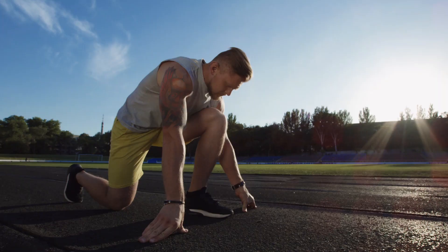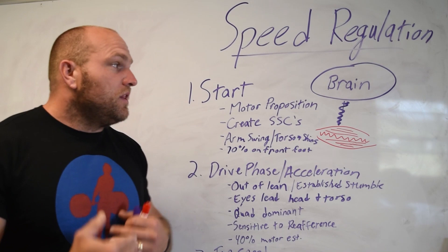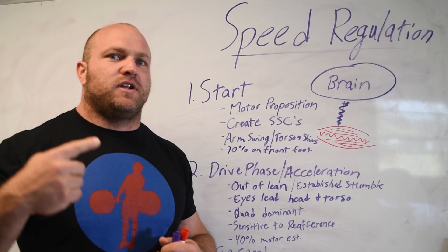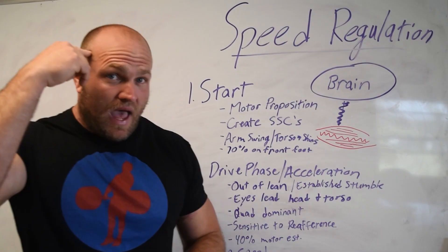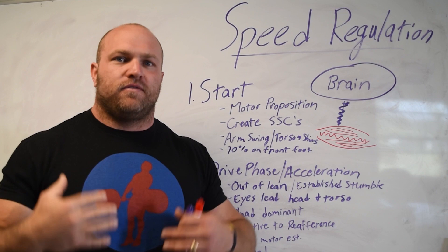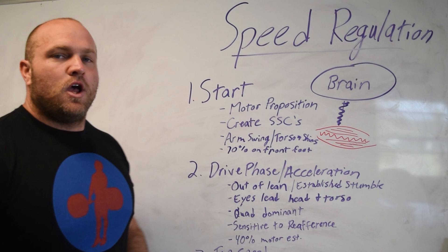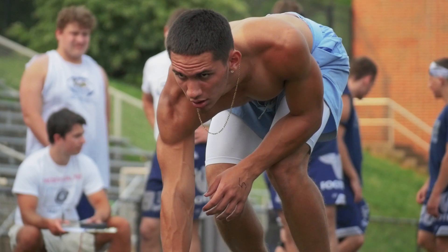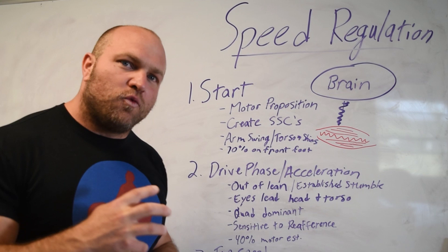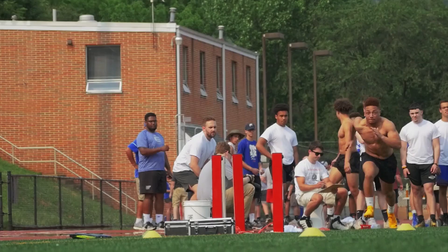We've got to get set in the proper positions so that our body can utilize its defense mechanisms as effectively as possible. One of the biggest struggles behind sprinting is comprehending that your brain is going to be functioning on two different levels. You're going to have the actual motor proposition — the active action in your brain telling yourself it's time to go, it's time to recruit as fast as possible. Coming out of the start position, we use the stretch shortening cycle so the brain can send a stimulus to the muscles to recruit high threshold motor units as quickly as possible.